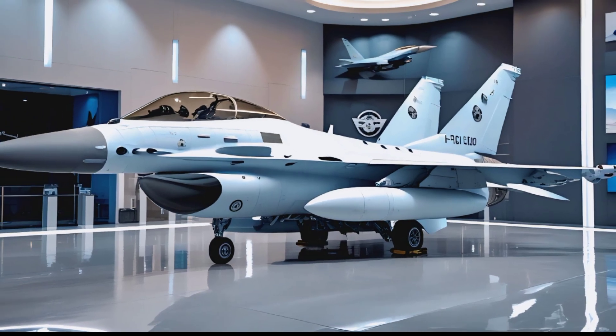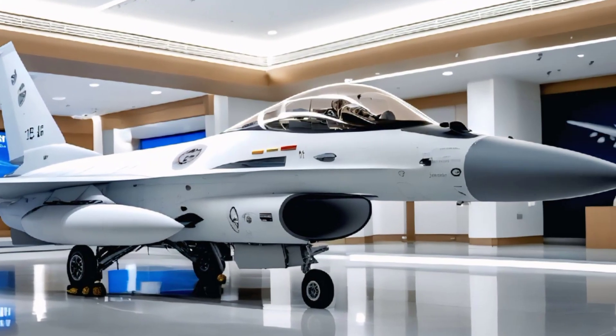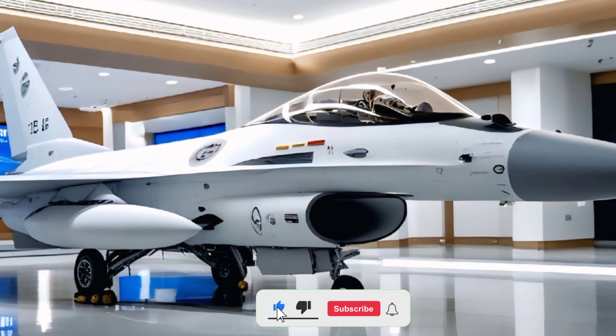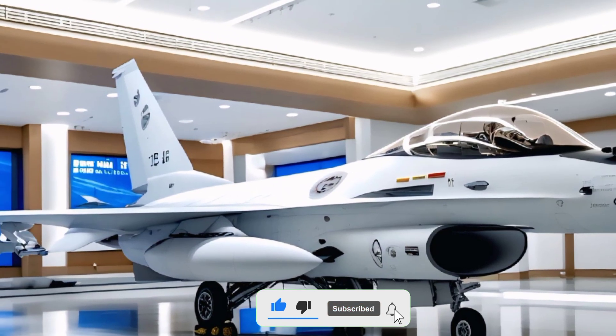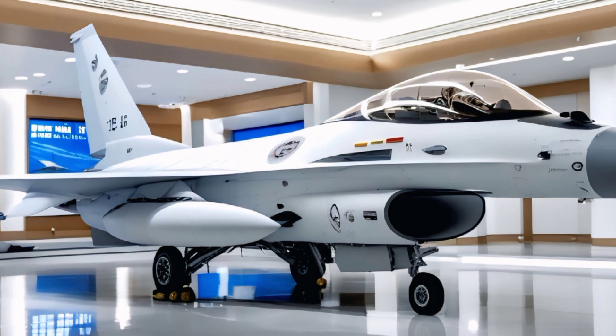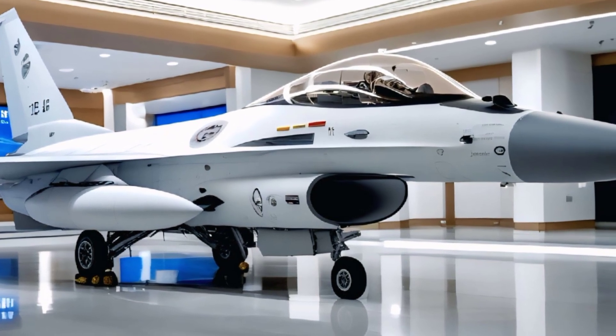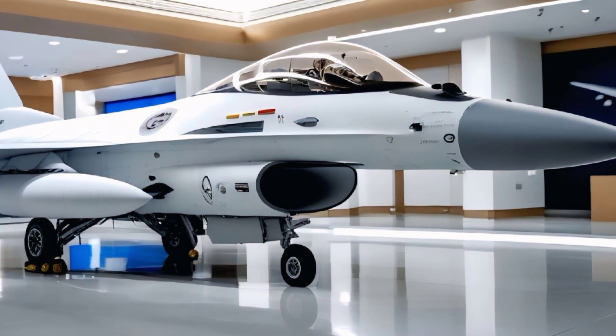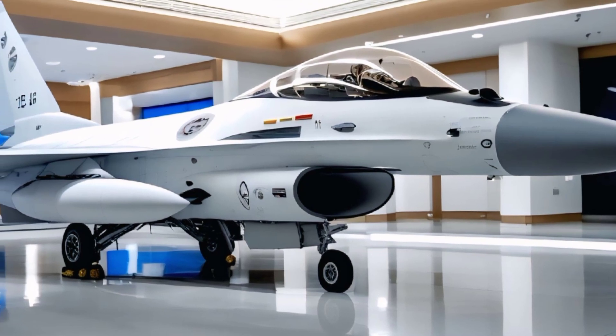The latest variants feature improved composite materials, reducing weight while increasing durability. The wings remain sharply angled, built for high maneuverability, and now feature additional hardpoints for more advanced weaponry. The tail section stands tall, housing an upgraded avionics suite, improving stability and responsiveness in high-g maneuvers.